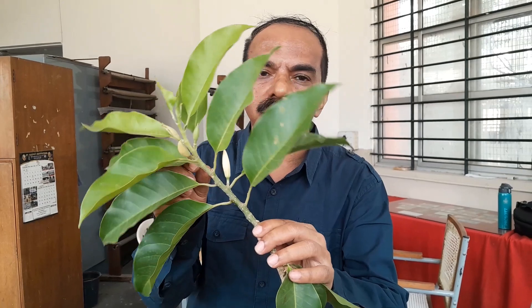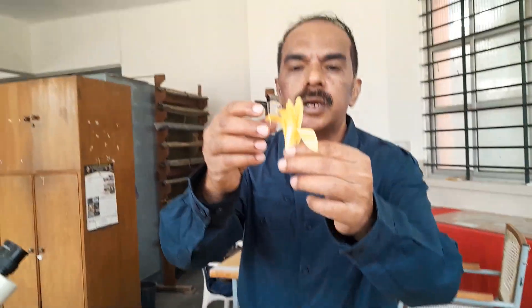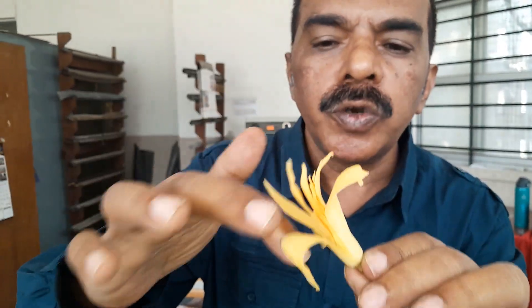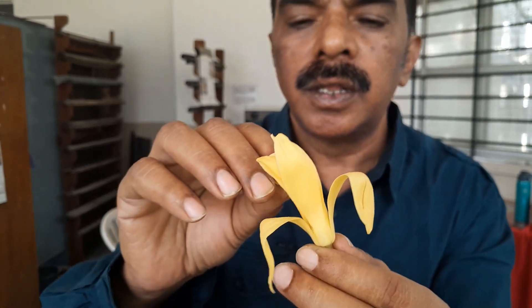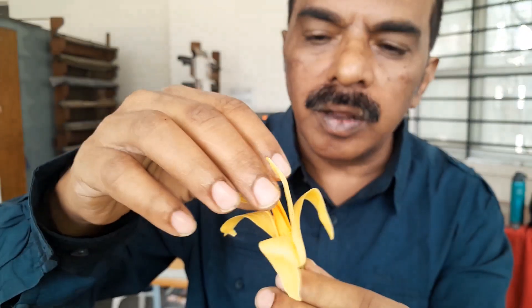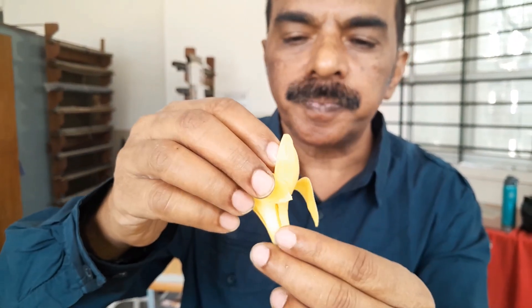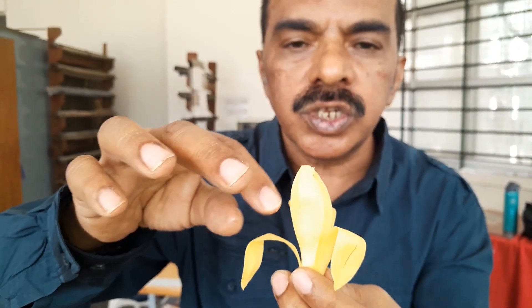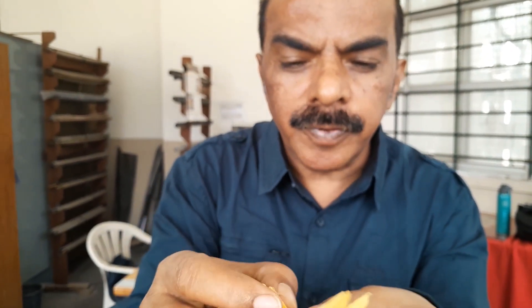We call them perianth because there is no difference between calyx and corolla, and we call them as tepals. The outer whorl has got these tepaloid tepals, and the inner whorl is made up of petaloid tepals. There are three whorls of tepals here.